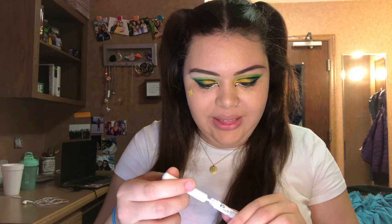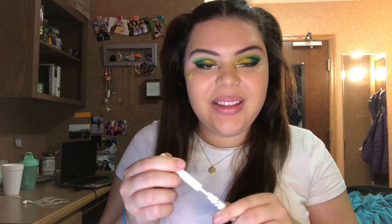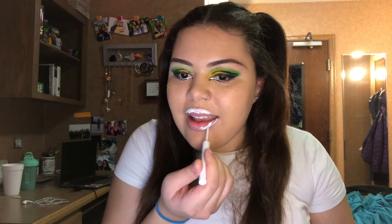This makeup tutorial does not get a gold star. Now we're going to make my lips white and then that'll be the end. We're just going to take this NYX white liquid liner and put it all over my lips. This is really something — I look like I've been eating powdered donuts. I'm going to go put on a purple wig and then we'll call it done.